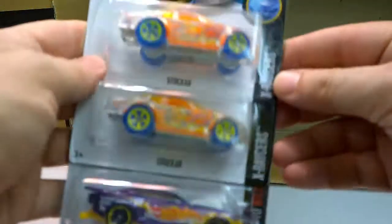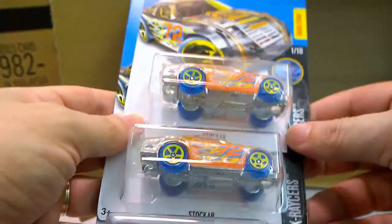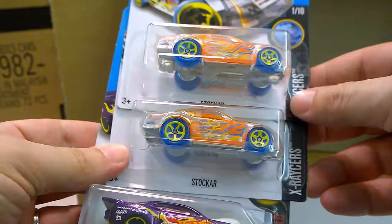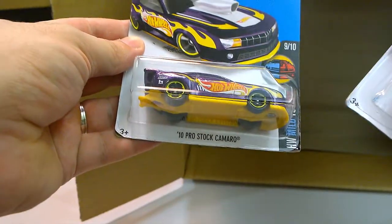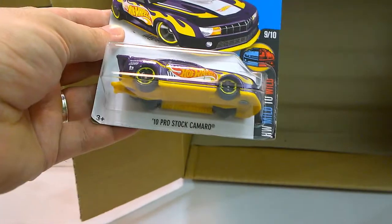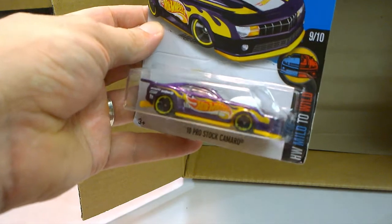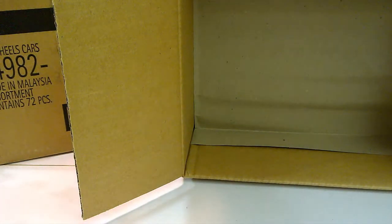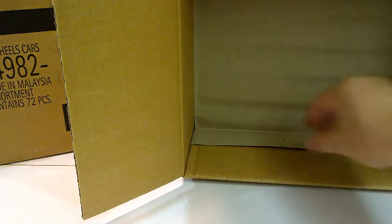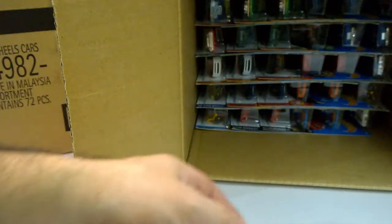Two Stock Car as part of the X-Raycers. And the 2010 Pro Stock Camaro as part of the Mild to Wild series. That's cool — so that's the first row. Let's see what we have below.